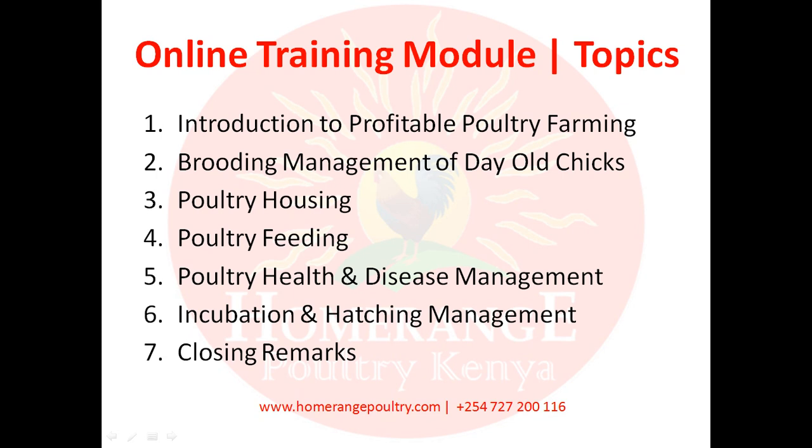Module number three will discuss poultry housing, highlighting the key aspects you need to look at when designing your poultry house. There will also be designs in that module giving you the dimensions and everything you need to build a particular structure of a house.